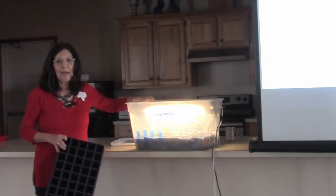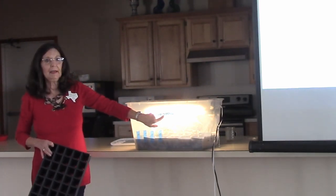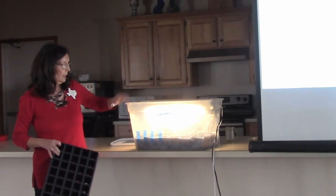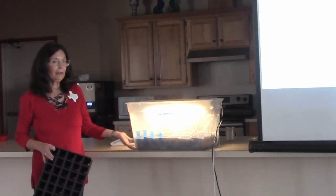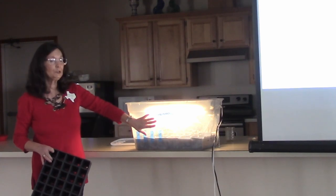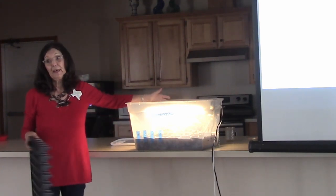These are my babies. I started them on January 18th. I've tried to give them optimal growing conditions — they've got warmth, they've got moisture, they've got light. And to be successful, you have to have all three.